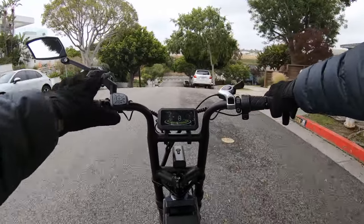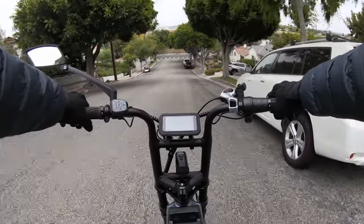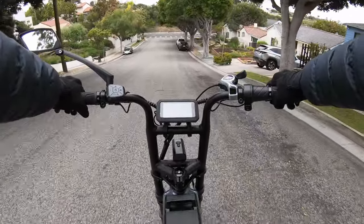I have pedal assist number one set a little tamed down from when it came out of the factory. It used to go like 13–14 miles an hour but I have it set so I go just under 10. I also modified pretty much everything on it.